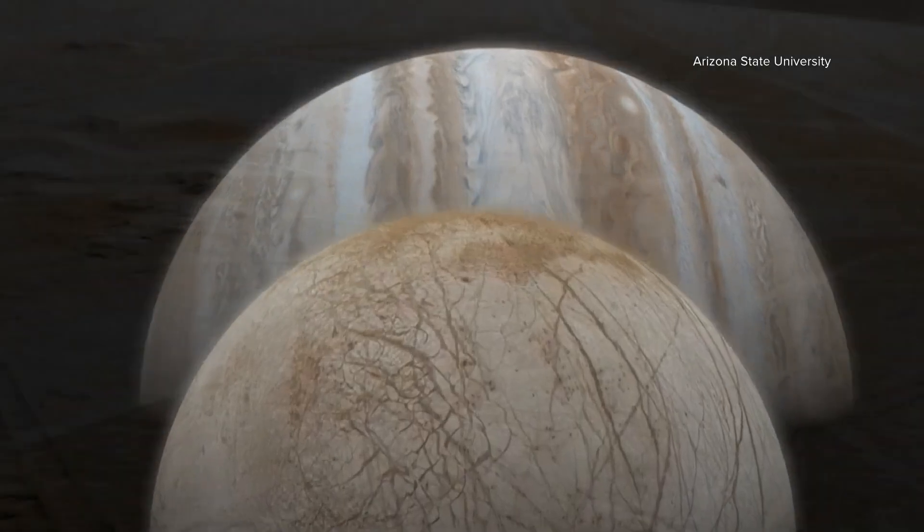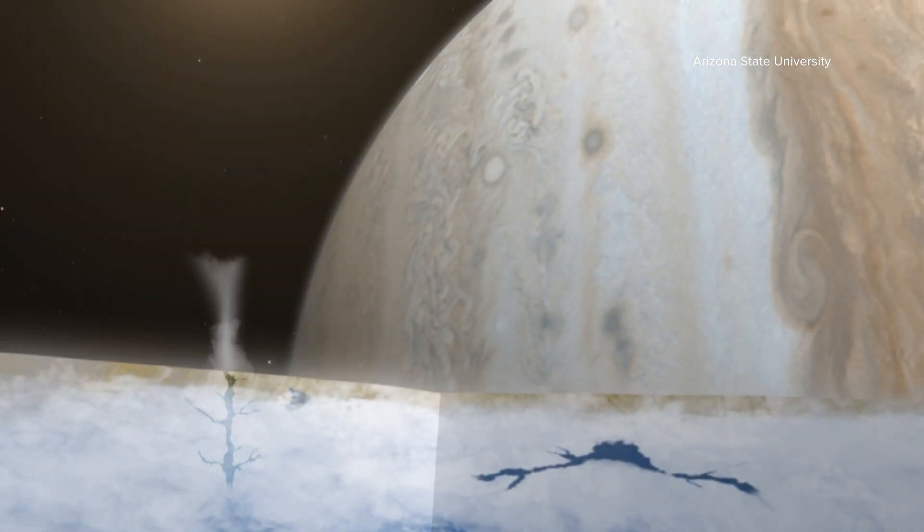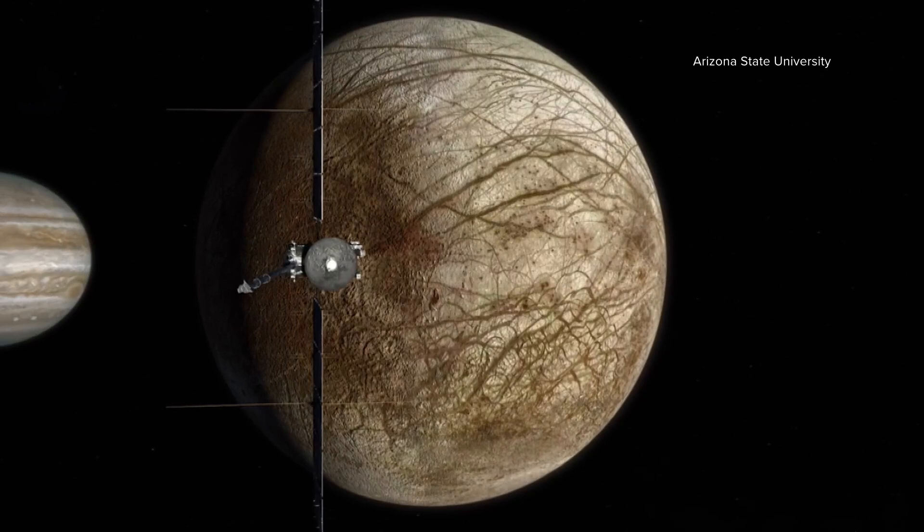Research professor David Williams says scientists already know Europa is a moon covered in icy crust with what appears to be salty liquid underneath its surface. But they want to know more.